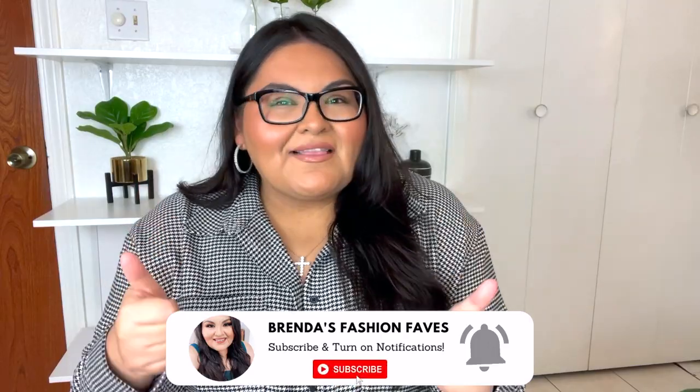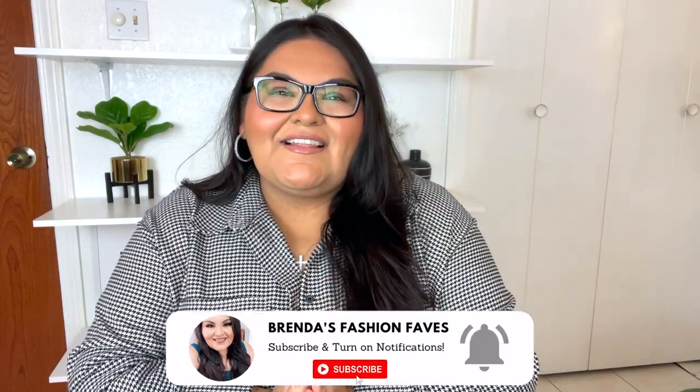Hello my friends and welcome back to my channel — I'm so happy you're here with me today! Today we have a collective haul. I was waiting for two packages to arrive from different retailers but they haven't arrived yet, so stay tuned for those try-on hauls. In the meantime I have some Walmart pieces to share along with other fashion items. Don't forget to give this video a big thumbs up — it really helps me out a lot.